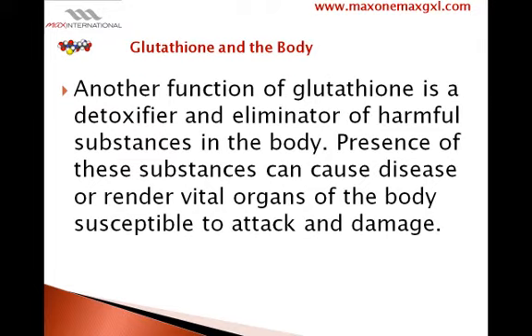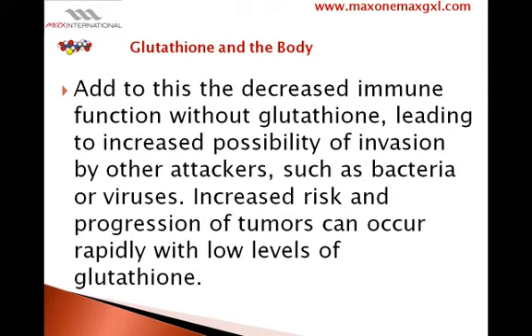Another function of glutathione is as a detoxifier and eliminator of harmful substances in the body. The presence of these substances can cause disease or render vital organs of the body susceptible to attack and damage. Decreased immune function without glutathione leads to increased possibility of invasion by bacteria or viruses, and increased risk and progression of tumors can occur rapidly with low levels of glutathione.